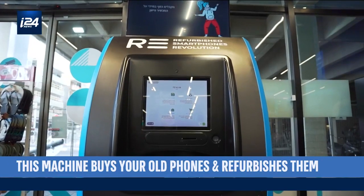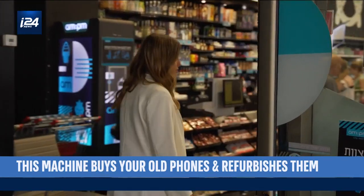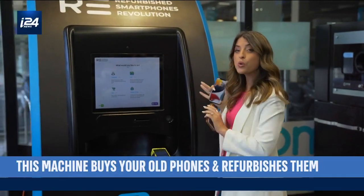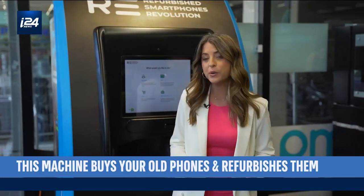Re is an Israeli startup on a mission to curb electronic waste by convincing all of us to sell off and recycle our old phones. This is the Re Automatt machine — one of three machines across Israel that allows you to sell your old phones, and today that's exactly what I'm going to be doing.